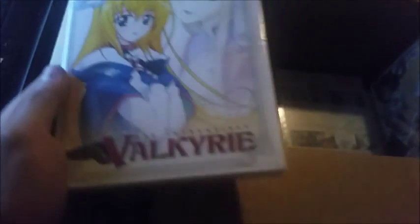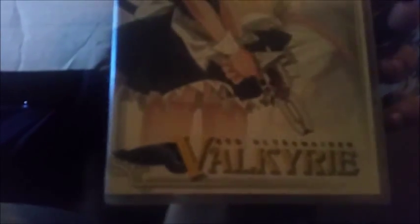We got UFO Ultramaiden Valkyrie — I think I have two more of these. One of them is an OVA; the others are actual shows. The retail price from Best Buy is twenty dollars, which is pretty impressive, so if anything I kinda made my money back — kinda, not really.